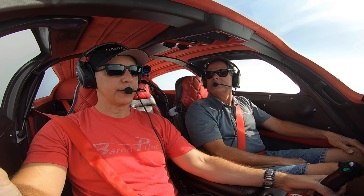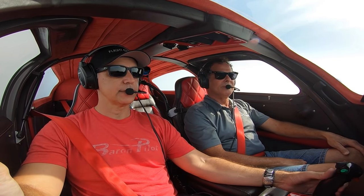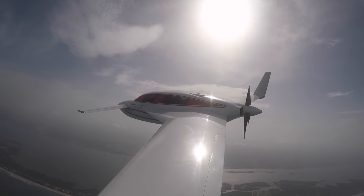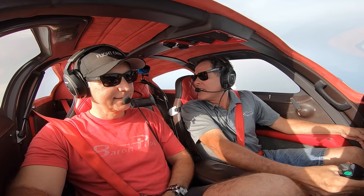For me, airplanes have always been about going places. That's why I own a Baron — before the Baron, I owned a Mooney. So we always have to do, on a flight, the down-the-beach run.